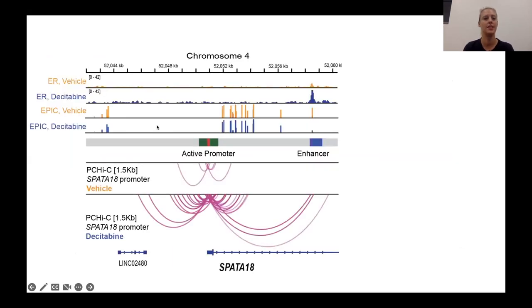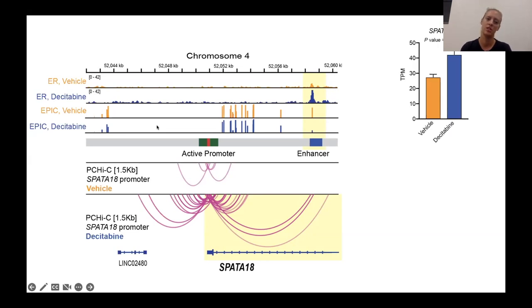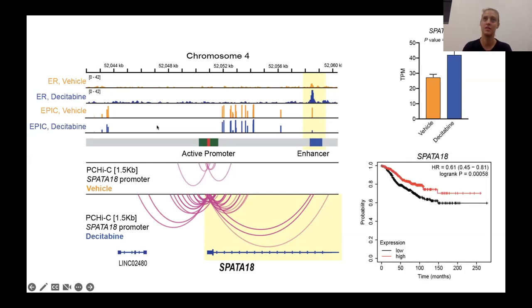To highlight this with a specific example, here is the SPATA18 gene. In vehicle tumors, there is no ER binding at the enhancer region. Following decitabine treatment, we see a gain in ER binding, a loss of DNA methylation specifically at the enhancer, and that is associated with an increase in interactions with the SPATA18 promoter and a corresponding increase in expression of the gene. This gene is actually known to be associated with better patient outcome at high expression.